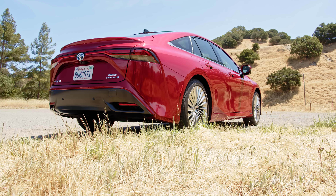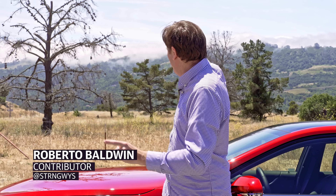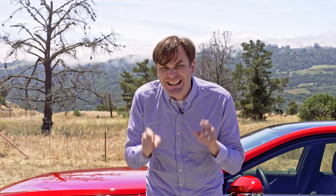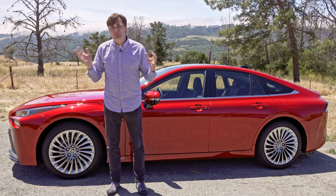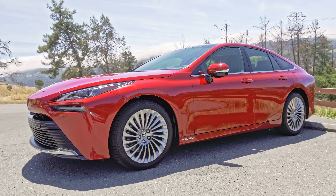Hydrogen is the most abundant chemical in the universe — there's hydrogen in those clouds, in the room with you while you're watching this video, and in fact there's hydrogen inside of you. So with hydrogen literally everywhere, that must mean that Toyota's hydrogen-powered Mirai is a must-buy, right?